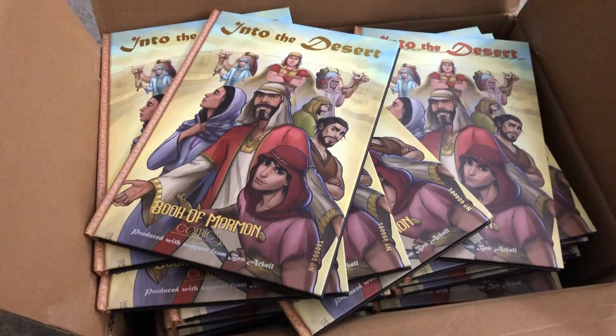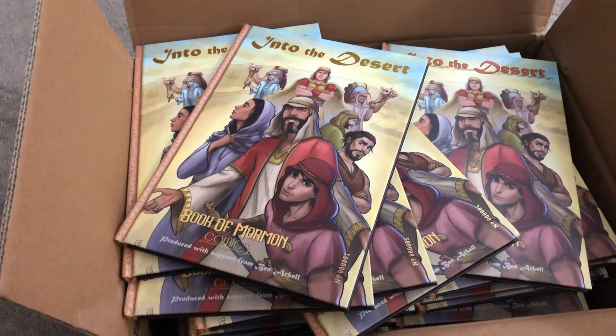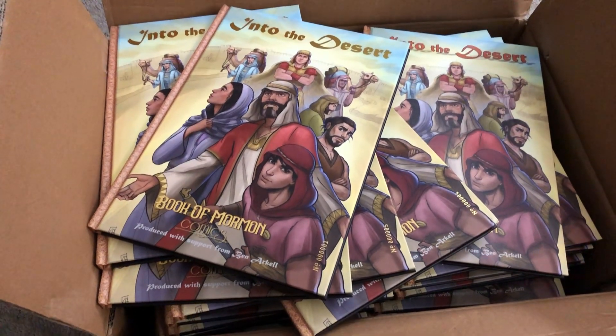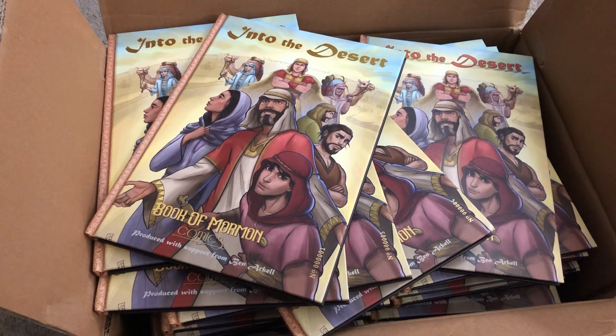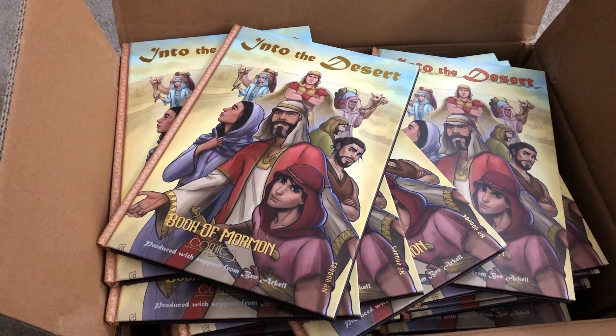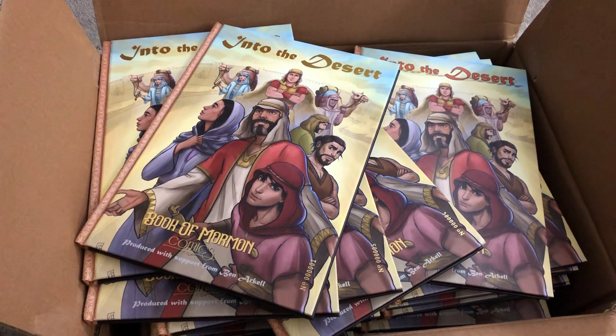We just wanted to share a quick video about this. We think it's really neat — something we're looking forward to reading, and we're looking forward to the ones that come next because there are going to be a lot of them. I'll leave a link in the description below if you want to purchase one. Comment your favorite Book of Mormon scripture and maybe who you'd give this book to.